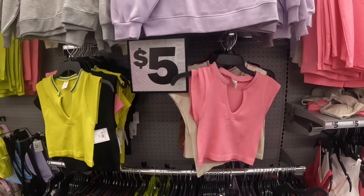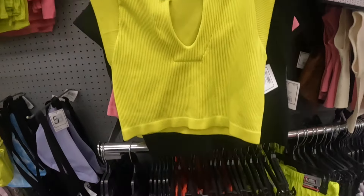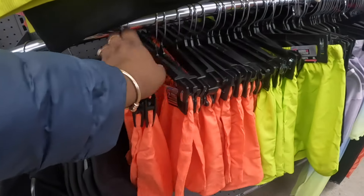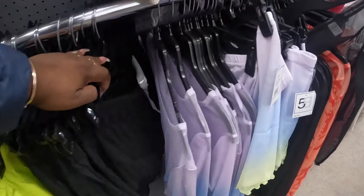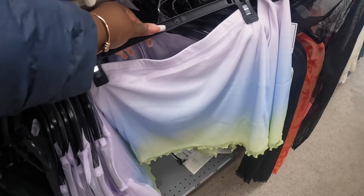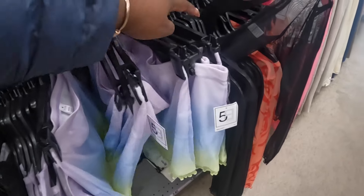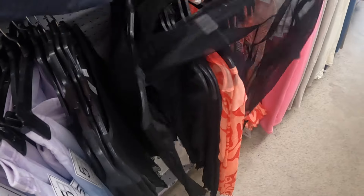They have these tops - these are five. Look at these shorts - active shorts. Mesh tops. And these skirts - they have it in black mesh and this color too.